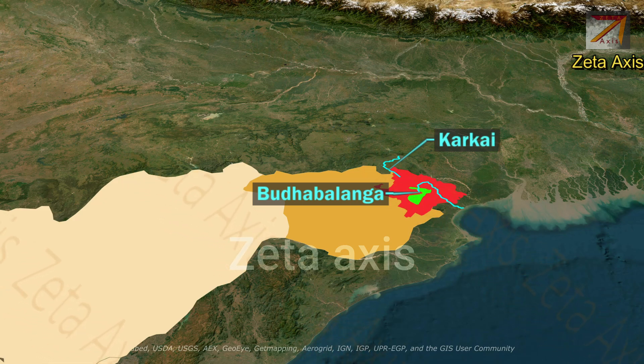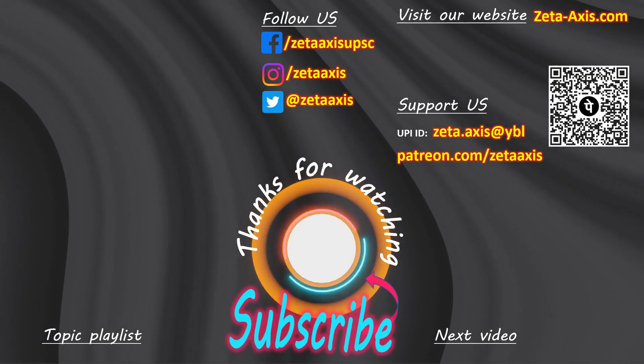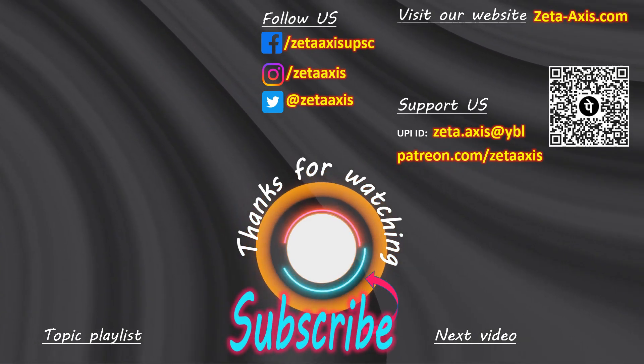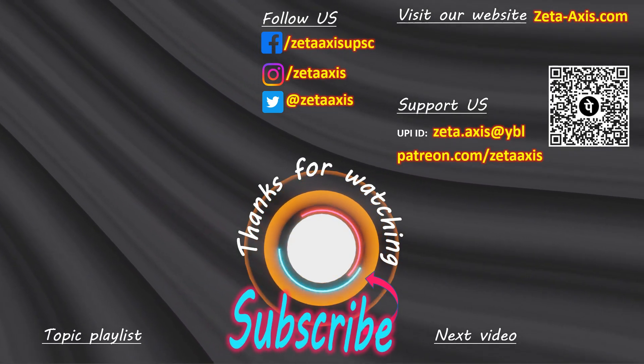I hope you enjoyed our video on the Deccan Plateau and we were able to clear all your doubts. If you have liked the video, do subscribe to the channel and share it with your friends. If you like what we are doing, you can support us using the QR code or the UPI ID shared here.